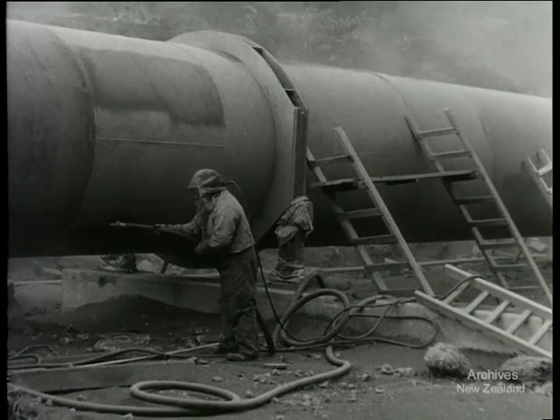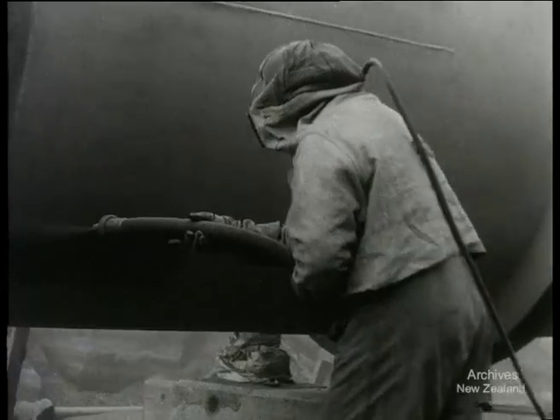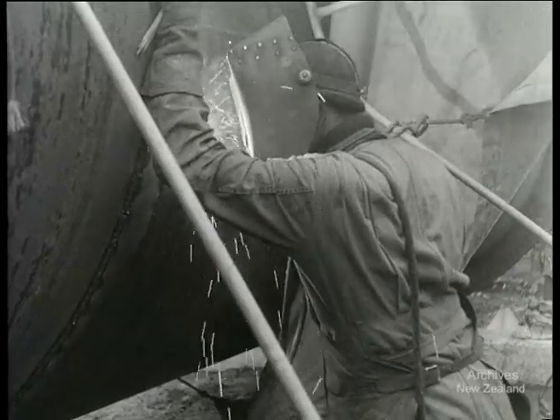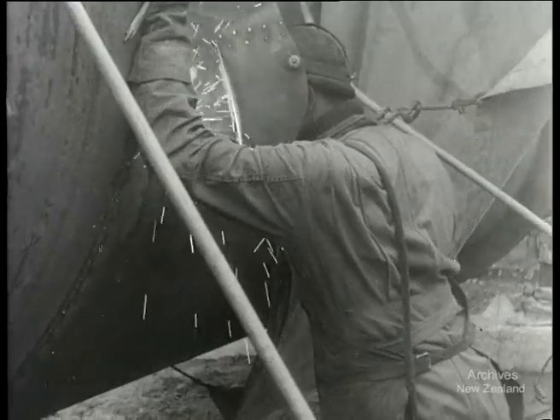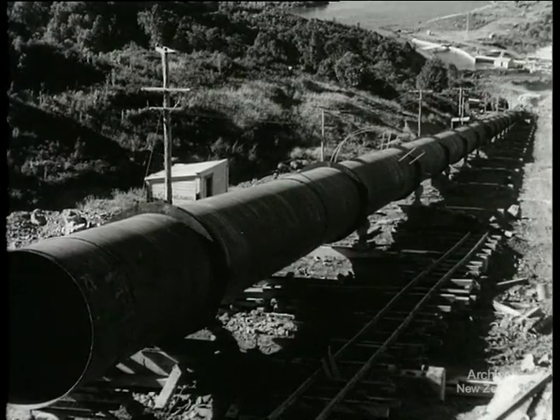The task of completely harnessing the waters of Lake Waikari Moana is well on the way, and work on the Kaitawa part of the scheme is almost finished. The war delayed construction at Kaitawa, which has been going on for four years, but within three months it will be operating and producing 32,000 kilowatts.